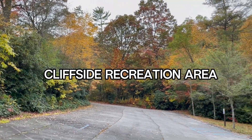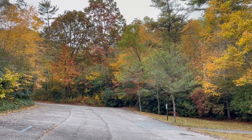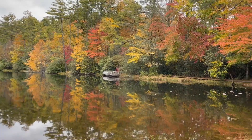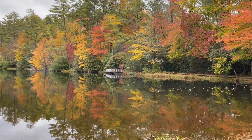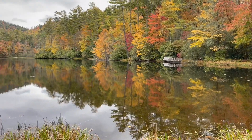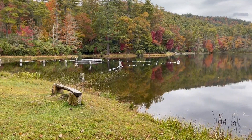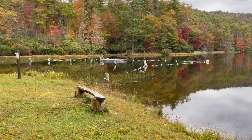We have the Cliffside Recreation Area all to ourselves this morning. One of the benefits of pottering around while you're retired — you can go during the week. So here you can see fall colors with the reflection in the little lake. And we're going to just be walking around this lake. There is a small little swimming area for summertime, but you can't bring flotation devices or boats.